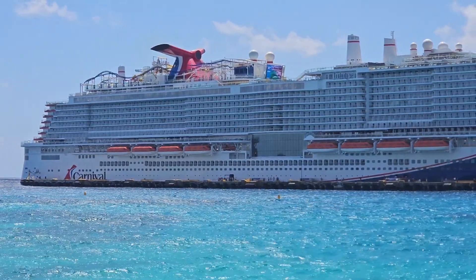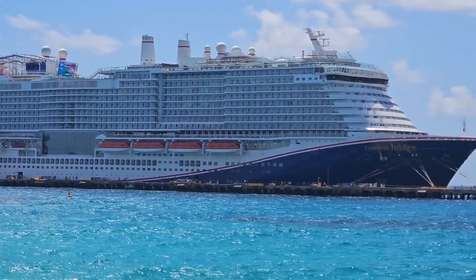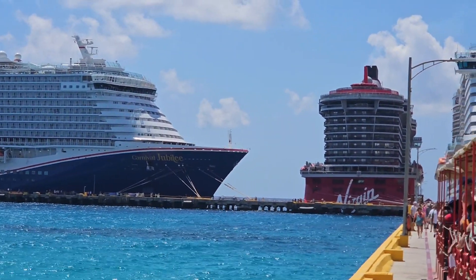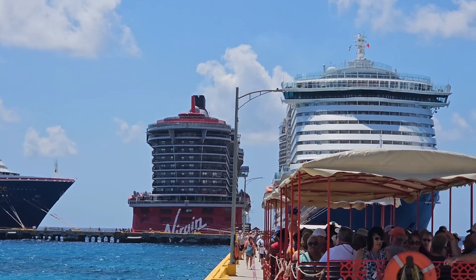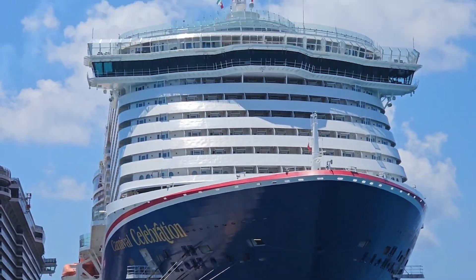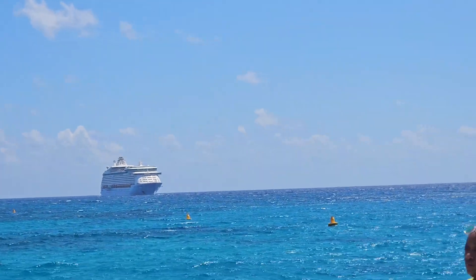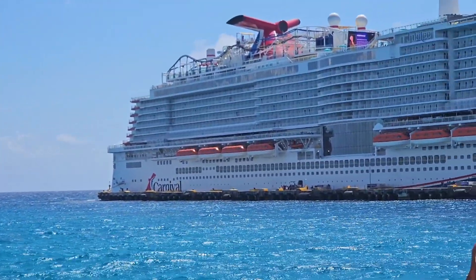Because this is our third visit to Costa Maya, I decided to check out the other ships in port while the Dona stayed aboard. The Carnival Jubilee docked perpendicular to the Virgin Voyages Valiant Lady, while the Carnival Celebration docked parallel to us on the opposite side of the pier. Costa Maya is busy with three ships already in port as Royal Caribbean's Voyager of the Seas sails closer.